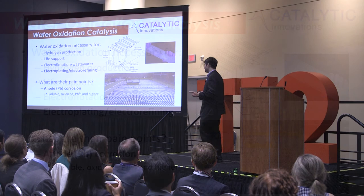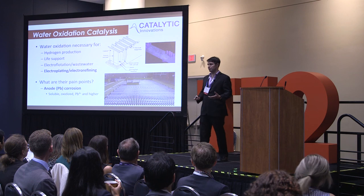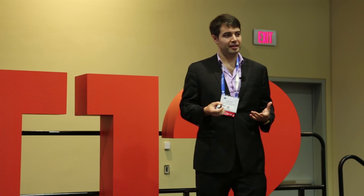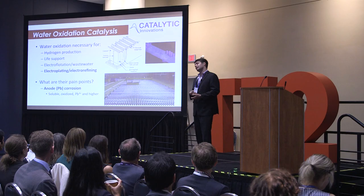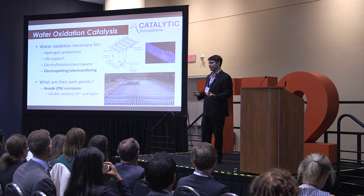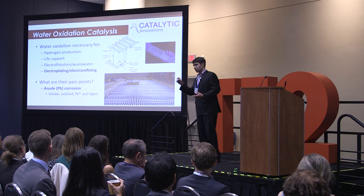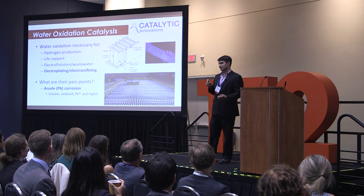How do we take a water oxidation catalyst and apply it here? This was the result of hundreds of interviews in the NSF I-Corps program. We found a pain point in lead anode corrosion. When you're evolving oxygen on a lead anode, you get high-oxidation-state soluble lead species that contaminate your zinc product and put lead in your wastewater — things you don't want if you're a zinc refinery being closely watched by the EPA. You can put a water oxidation catalyst on the surface of these lead anodes to act as a hole sink, because the activation barrier is lower for water oxidation on the catalyst.